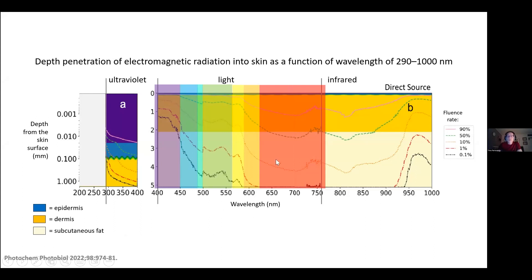But visible light and infrared radiation go deeper into the skin, even below the skin — down into the subcutaneous fat layer.